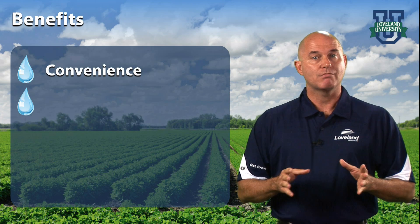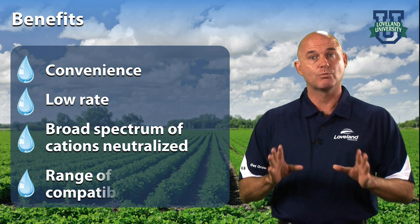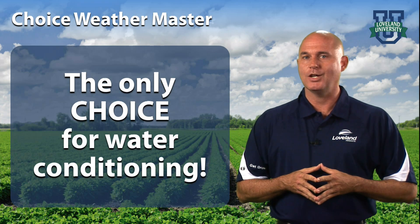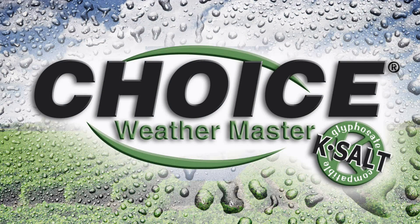With the convenience, low rate, broad spectrum of cations neutralized, and range of chemistry compatibility, Choice Weathermaster is the only choice for water conditioning.